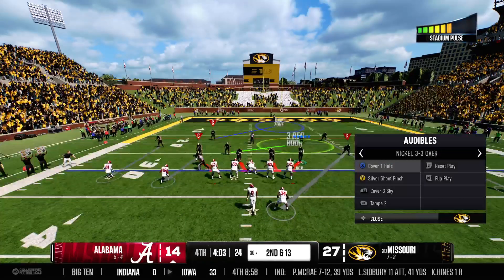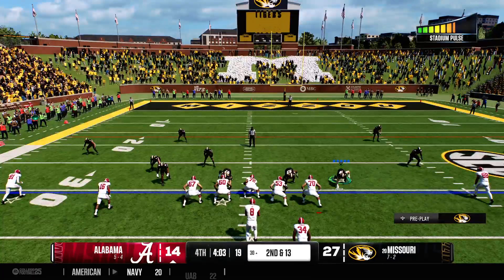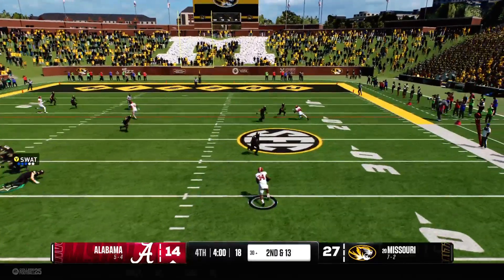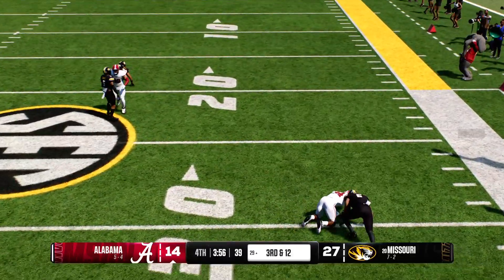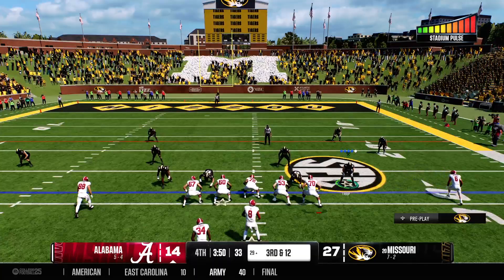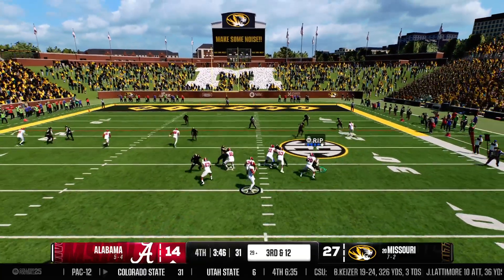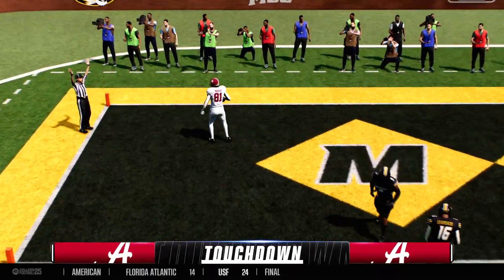Offense gets set for second down. He's looking to throw — grabbed behind the line, it's Crowder. Good job in coverage as they stop it after just a few. Alabama pushing the tempo — on third and long he's gonna have to throw for it. Touchdown, Bama!